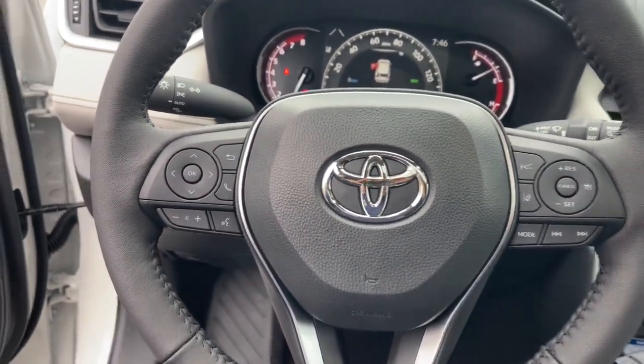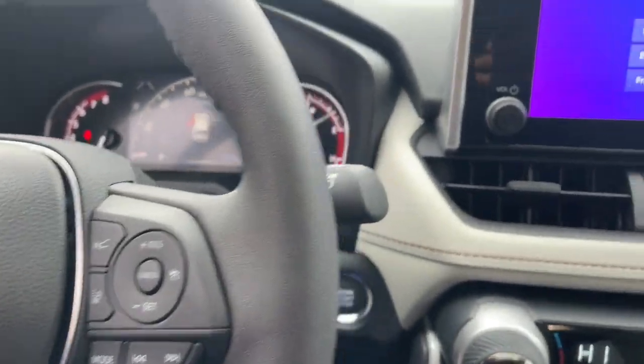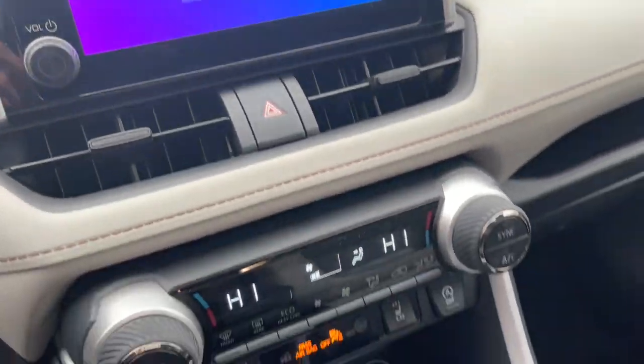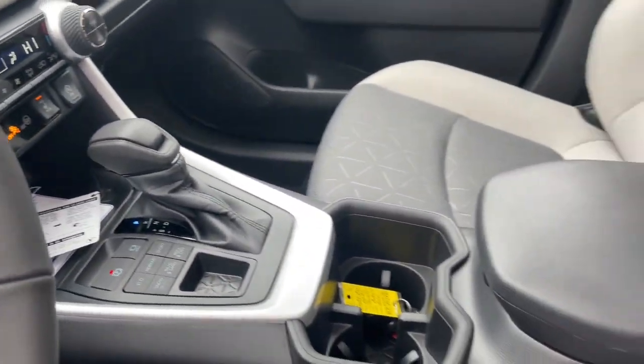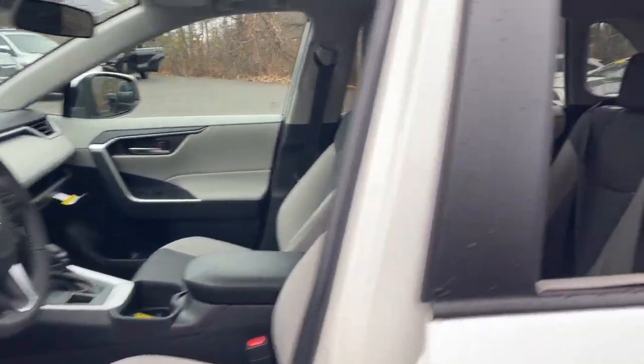These are just some of the great options this vehicle comes with: moonroof, keyless entry, backup camera, satellite radio, heated mirrors, aluminum wheels, dual zone AC, power driver's seat, steering wheel audio controls, alarm.